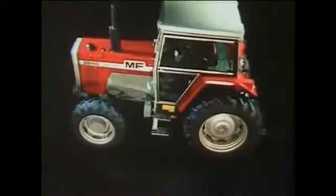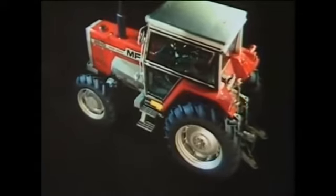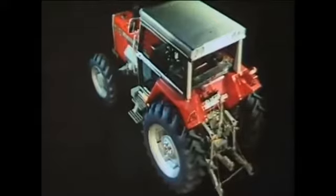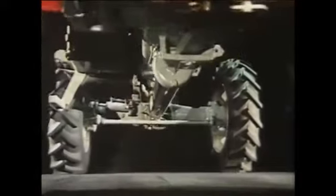It's a complete range of tractors, cab or platform, in two and four wheel drive versions, providing from 100 plus through to well over 200 horsepower. Completely new in design, they incorporate many new features to improve field performance, so output and productivity are higher than ever before.